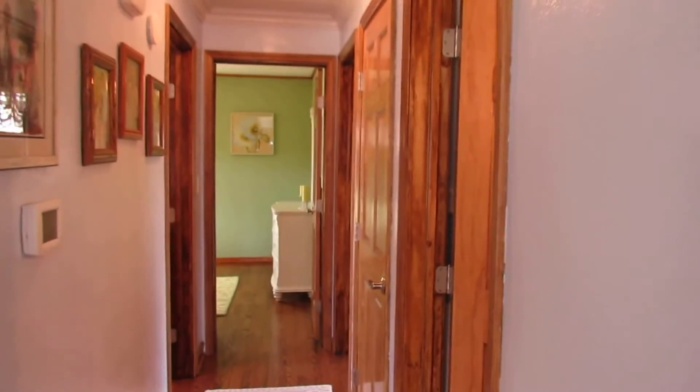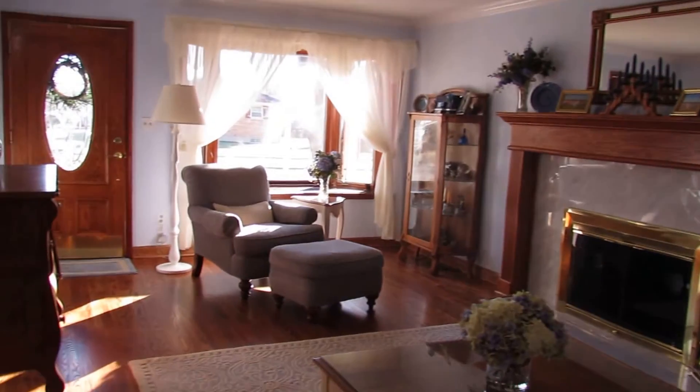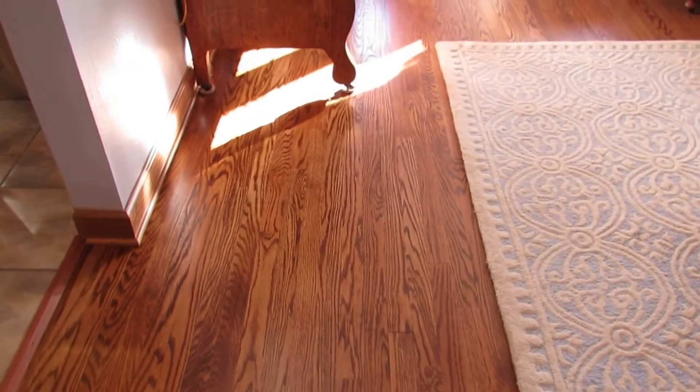Bedrooms and a bathroom down this hallway, plus our second floor access. To give you another perspective of the living room, just a great space here — and it looks like traditional golden oak but this is more of a walnut color.